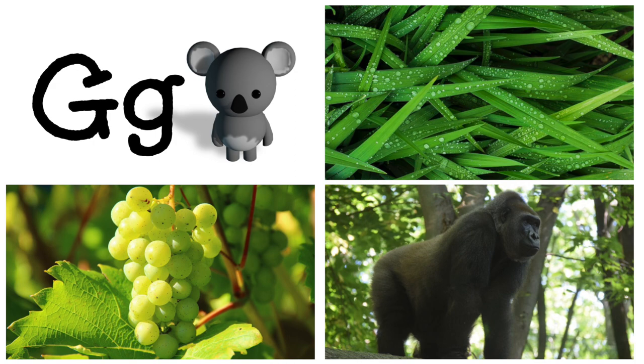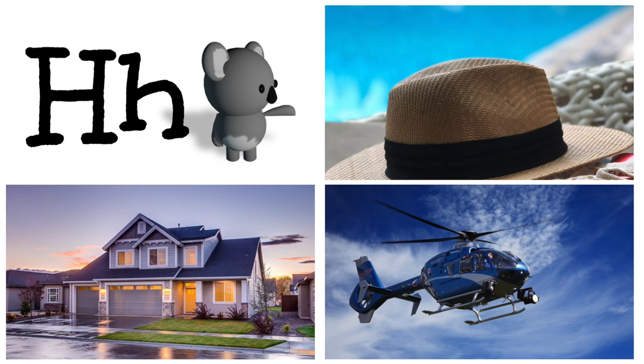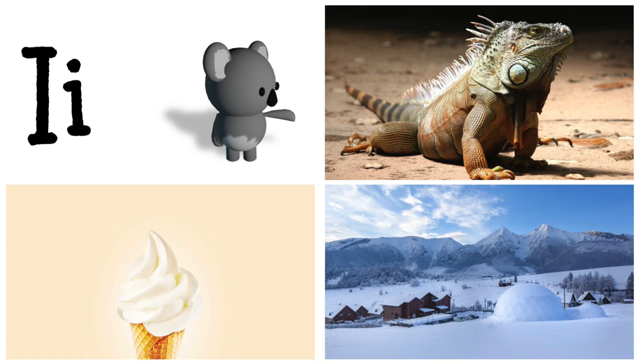G is for grapes, gorilla, grass. H is for house, helicopter, hat. I is for ice cream, igloo, iguana.